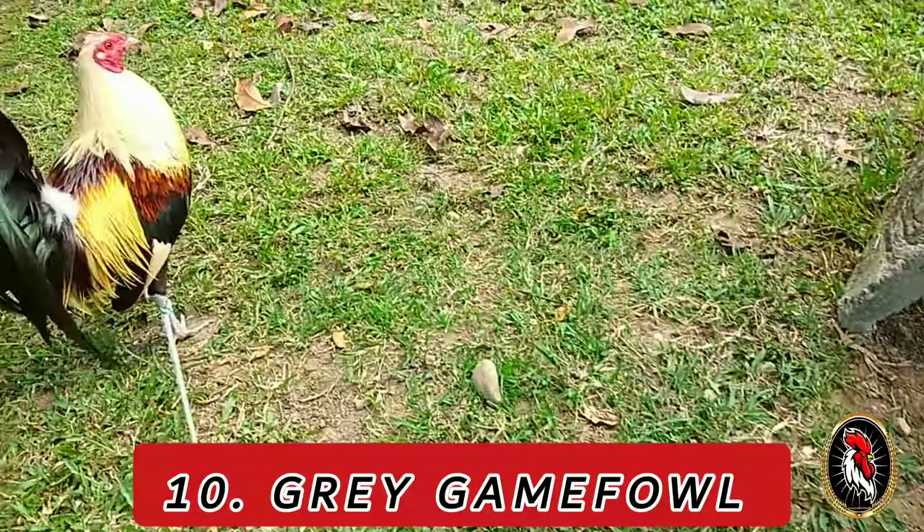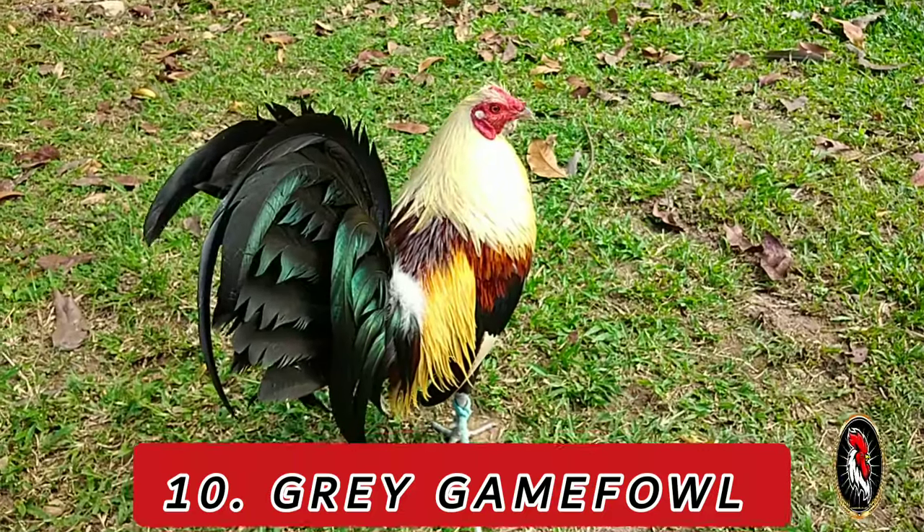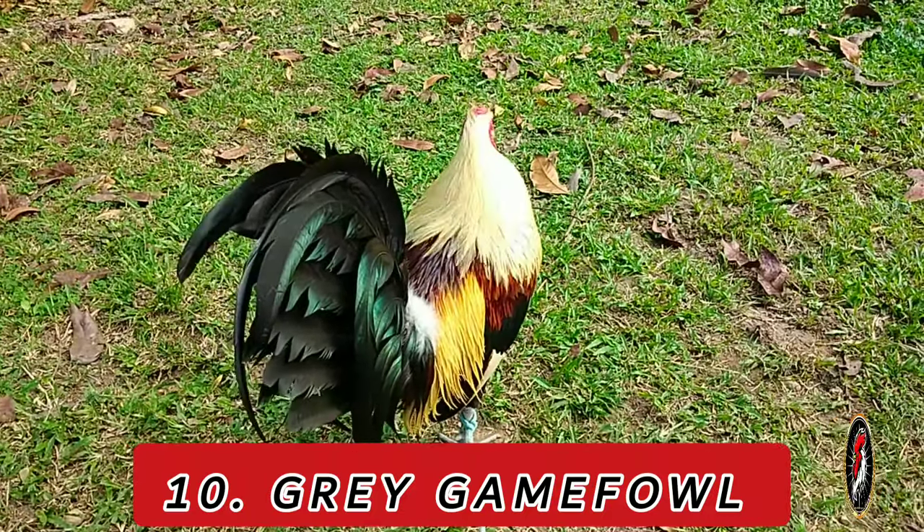Characteristics: Grays are medium to large-sized birds with a streamlined body, a characteristic pea comb, and a mix of gray and white feathering. They are known for their balanced attributes in the cockpit.